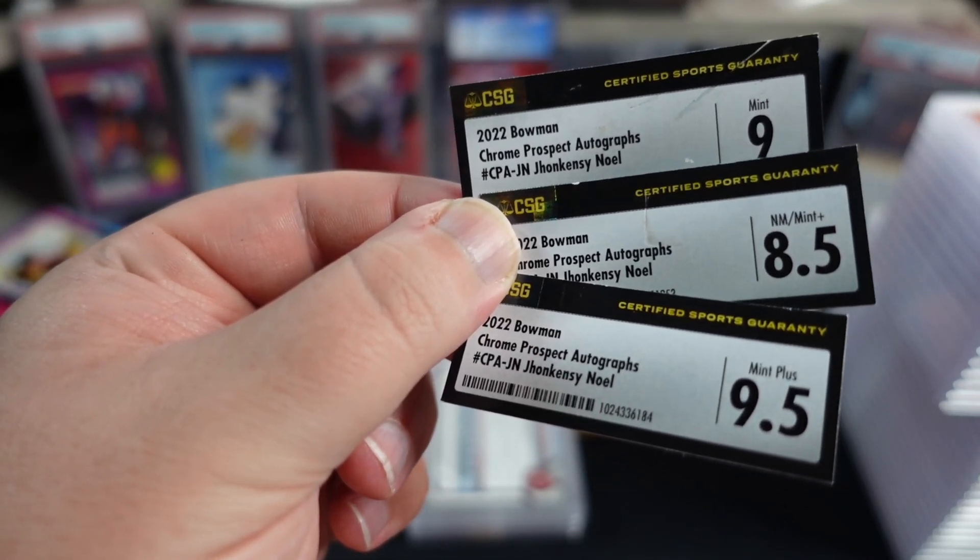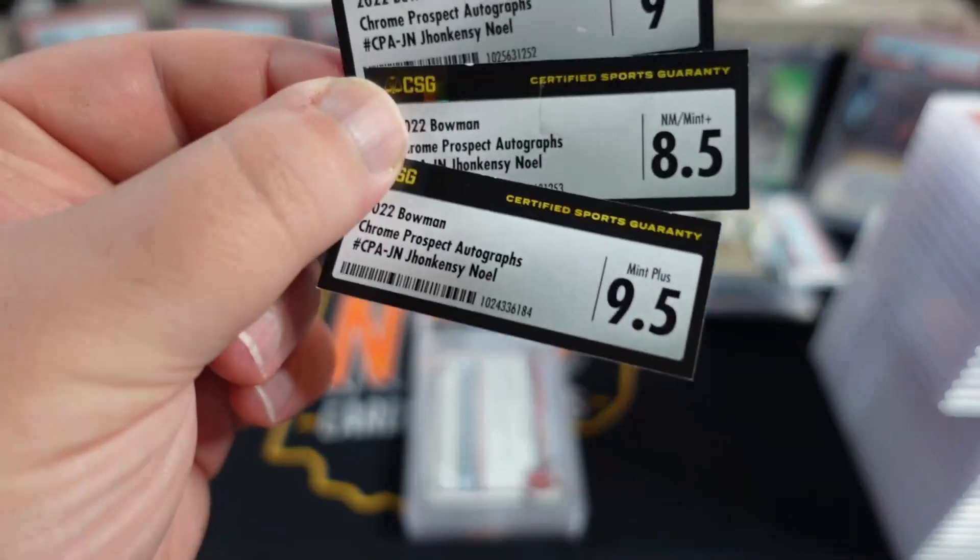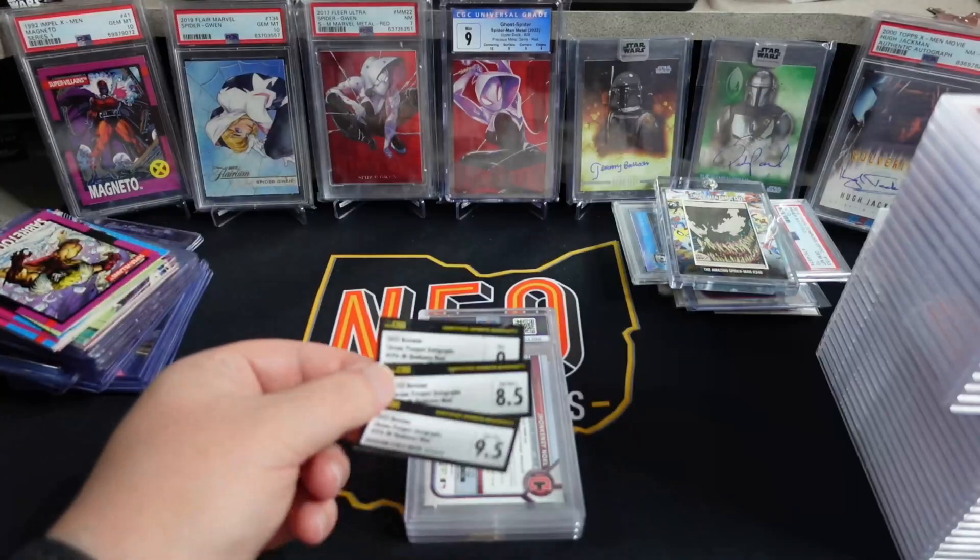So we have a 9, an 8.5, and a 9.5 from CSG. We are going to see what these came back as from PSA.